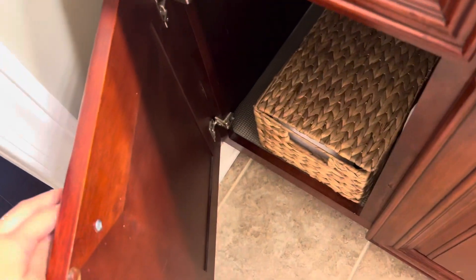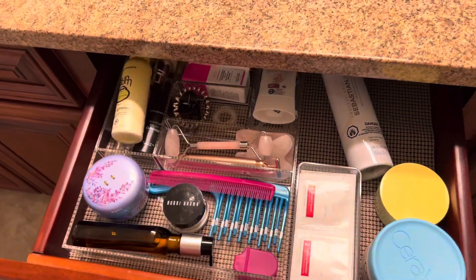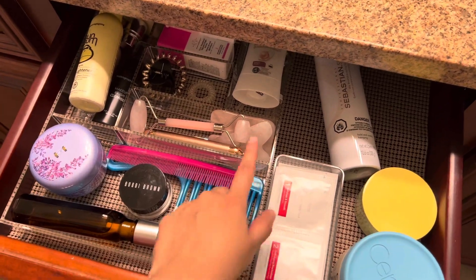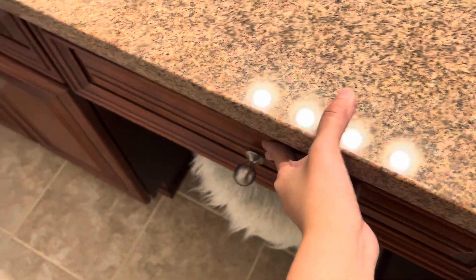Right here I just have baskets of my things and toilet paper. And then right here I recently organized everything with these little Container Store containers, and it just holds all my products.